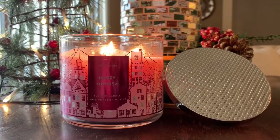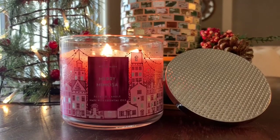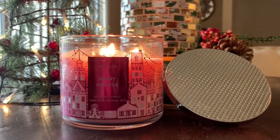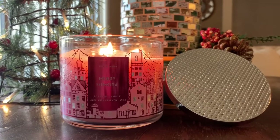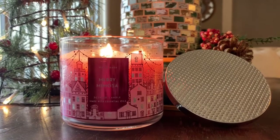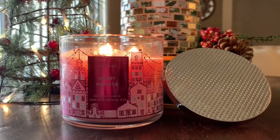Today we're going to be reviewing Mary Mimosa. I almost got Champagne Toast — I was torn between Mary Mimosa and Champagne Toast — but it's been a hot minute since I burned Mary Mimosa. I typically gravitate towards Champagne Toast and Peach Bellini because they're both a little bit sweeter, but I wanted to switch it up because it's probably been three years or more since I burned Mary Mimosa. I don't think I've burned it since I worked at Bath and Body Works.